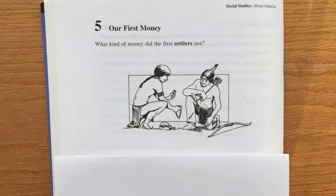What did the settlers use for money? At first, they copied the Native Americans and used wampum. Wampum was made of seashells.